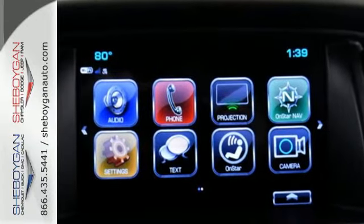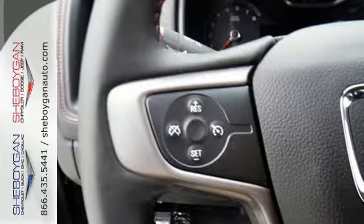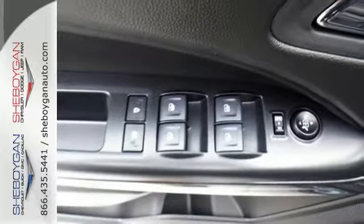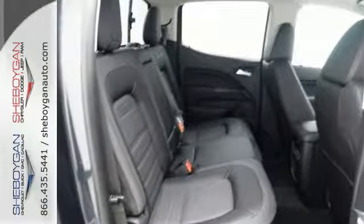Enjoy a comfortable and quiet ride, while anti-lock brakes and electronic stability control keep you safely on the road. The rear view camera ensures that the coast is clear, and getting in and out of the cargo area is a breeze, thanks to a corner step bumper.